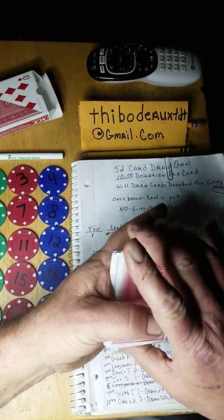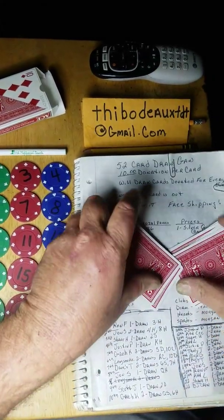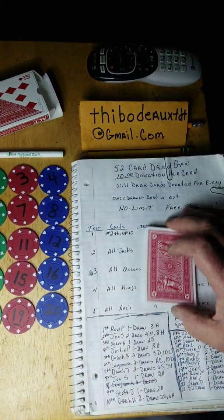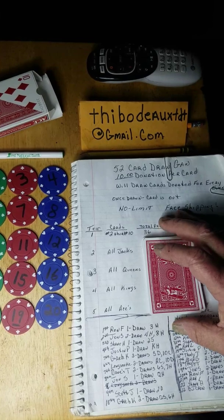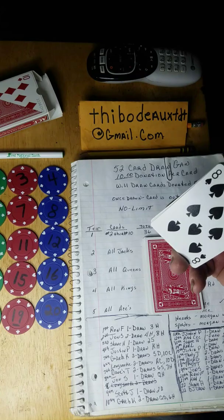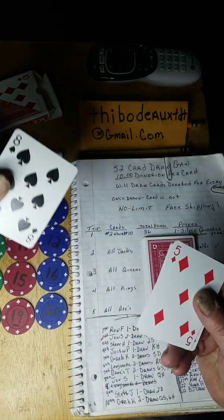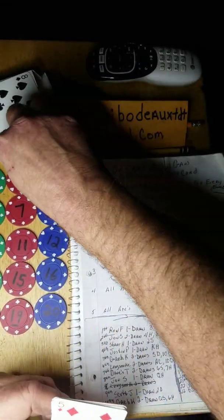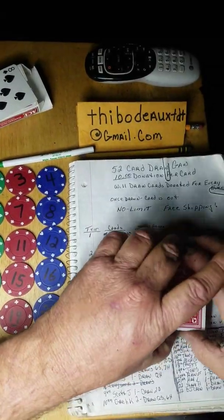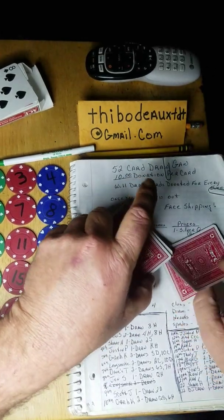I'm going to shuffle this little skinny deck, cut it, and get Dave and Trudy taken care of. Hopefully we get them some nice pulls. All right, Dave — good luck, my man. Thank you for participating and supporting. Here we go — eight of diamonds, Dave! That's a silver quarter, and your cry numbers are five of diamonds and eight of spades.